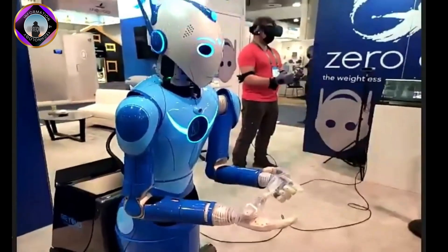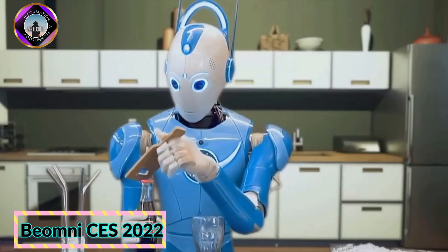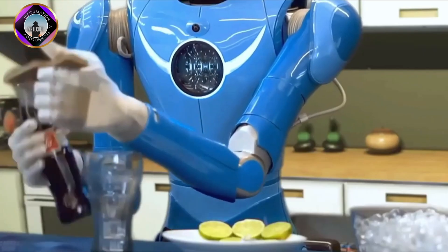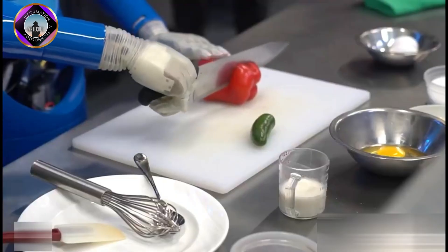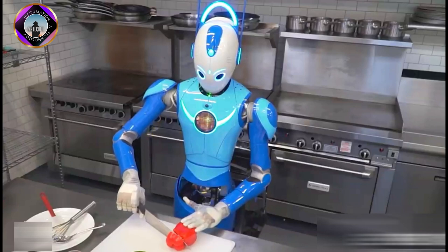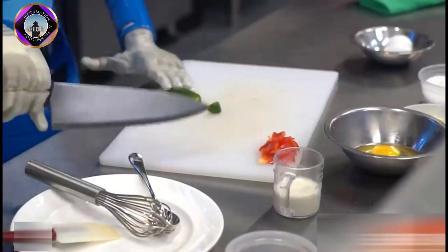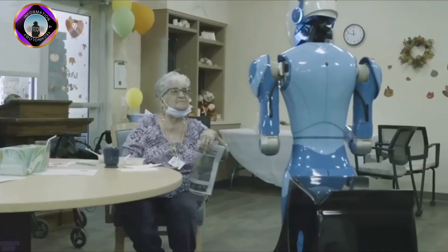Beyond Imagination unveiled the Beomni robot, which it claims is the world's first fully functional general-purpose robotic system. The Beomni is a humanoid robot with a head, shoulders, waist, arms, and hands with opposable thumbs. It can lift up to 16 kg of weight per arm and perform delicate tasks such as pinching salt when cooking.